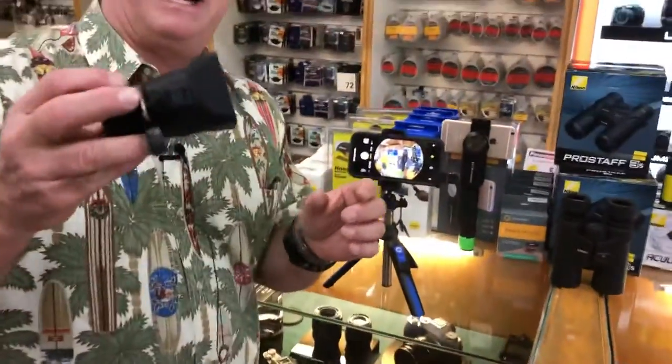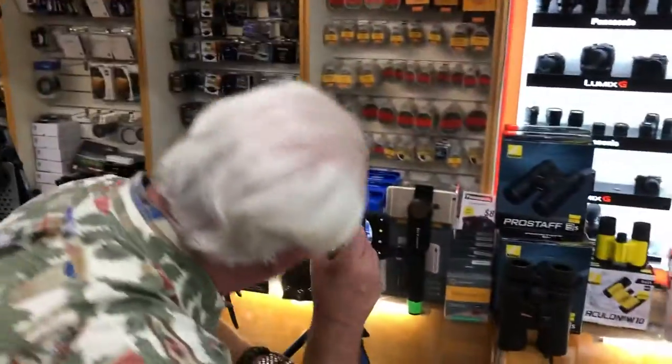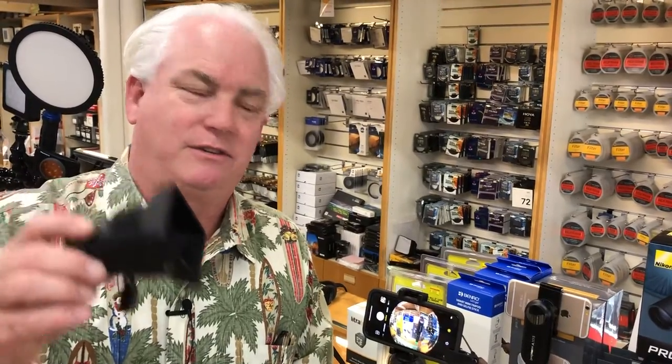The Hoodman Loop is $89. What's it for? For looking at your screen outside in the bright sunshine, whether it's on your phone, your digital SLR, or mirrorless camera. It comes in two sizes: three inch or 3.2 inch, depending on the screen you use.